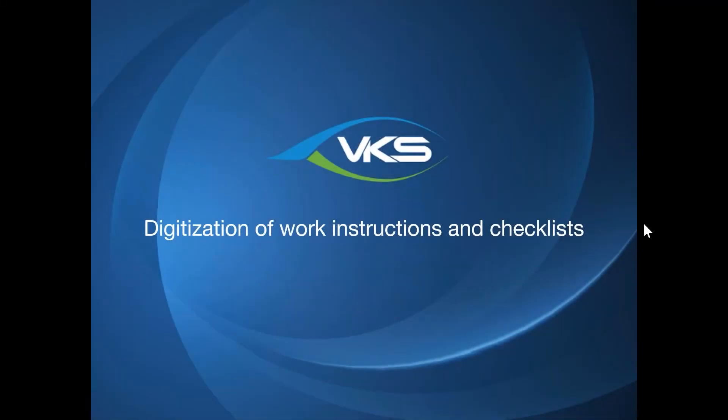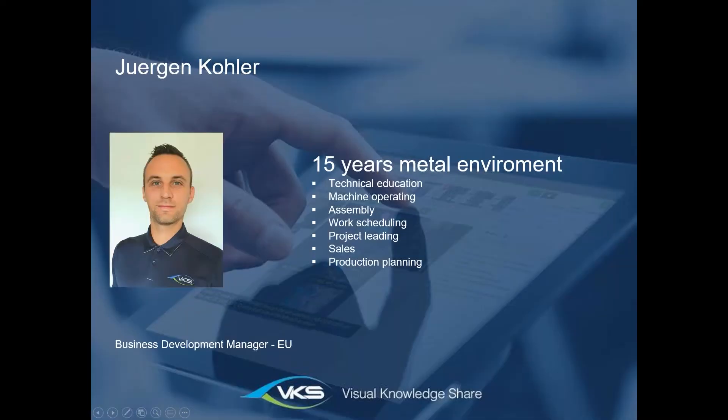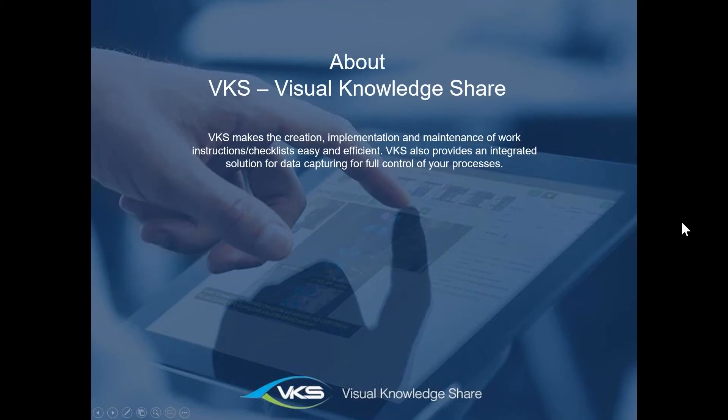Welcome to the webinar on the digitization of work instructions and checklists. My name is Jürgen Kohler. I worked for 15 years in the metal environment, starting as a machine operator working with CNC mills, CNC lathes, press punches, and bending machines. From there I went into assembly work centers, did work scheduling, new product introductions, sales, and production planning. Right now I'm Business Development Manager at VKS, which stands for Visual Knowledge Share.